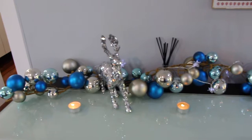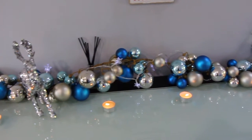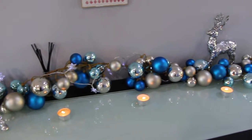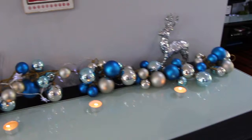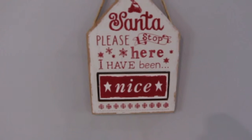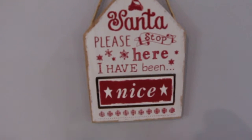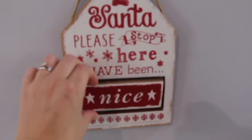This is our buffet area and we've got this garland from TK Maxx recently with the silver sequined reindeers and some tea light candles. Also intertwined are some little battery-operated star candles as well. This sign is something that my mum gave me from her house, and I like that it can be changed depending on if you've been naughty or nice.